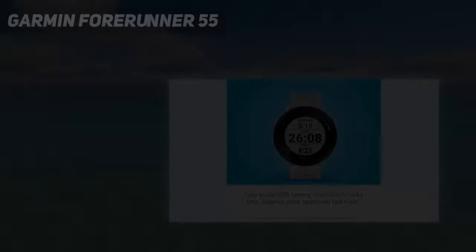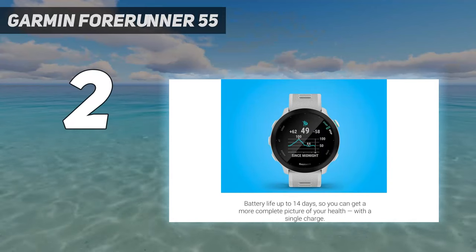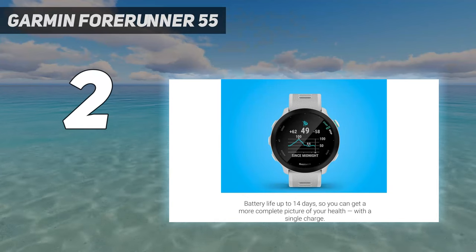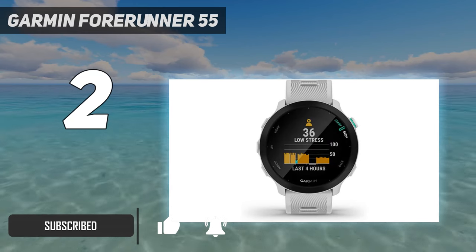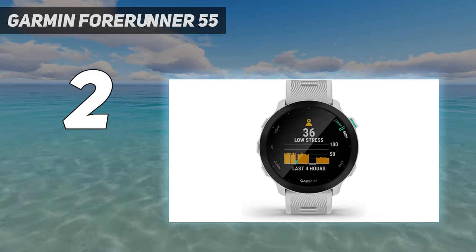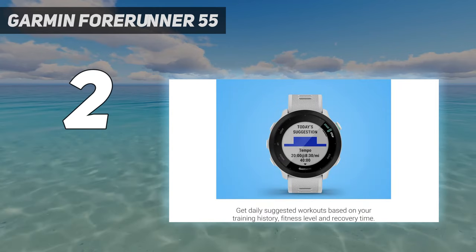Number 2 on my list: the Garmin Forerunner 55. If you're starting to get into running, chances are you want a device that's a step up from a basic fitness tracker but also won't overwhelm you with too many features. Among Garmin watches, the Forerunner 55 is a clear choice — a simple, easy-to-use running watch that'll help you keep an eye on your running stats, heart rate, and sleep from your wrist.